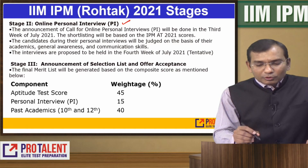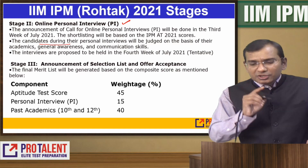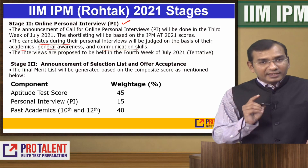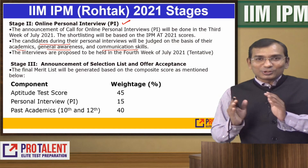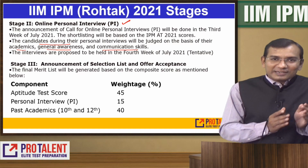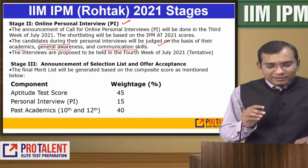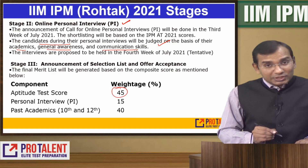Then you will go for the interview. During the personal interview, you will be judged on the basis of your academics, your general awareness, and communication skills. Start working on ProTalent modules on current affairs — they are very important because a lot of effort goes into developing your general awareness.